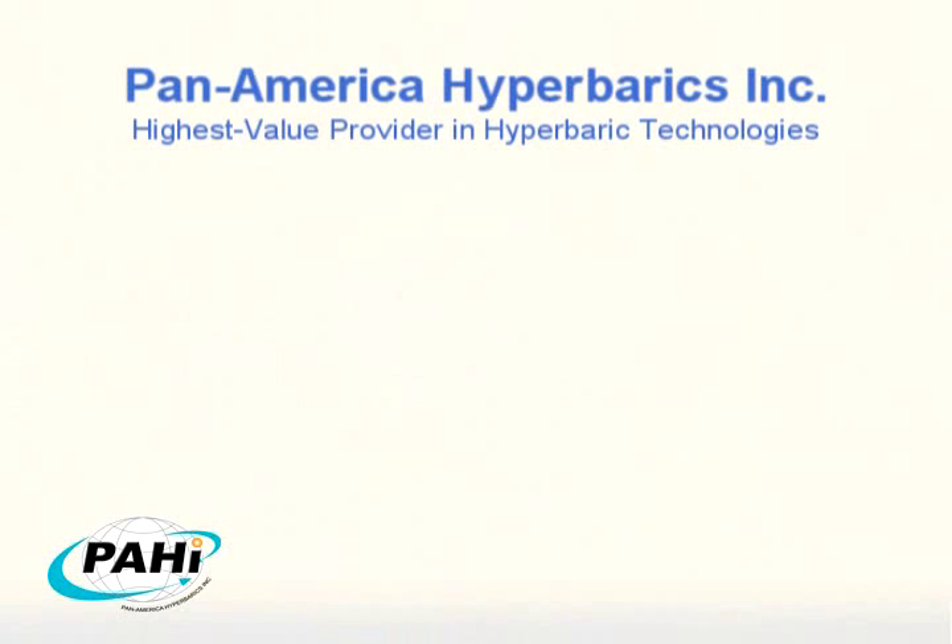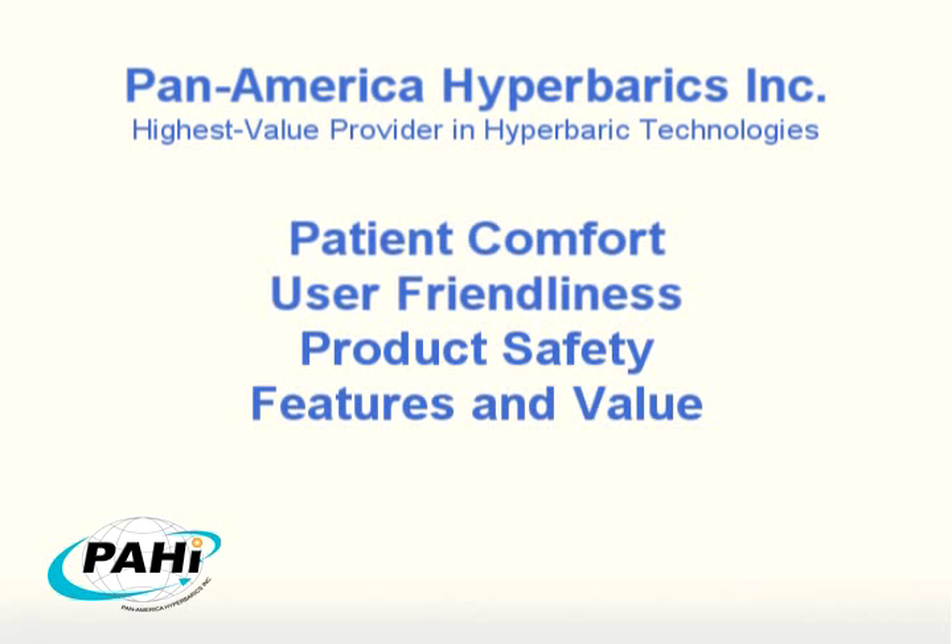Being the highest value provider in hyperbaric technologies, Pan-America focuses on the following: patient comfort, user-friendliness, product safety, features, and value.